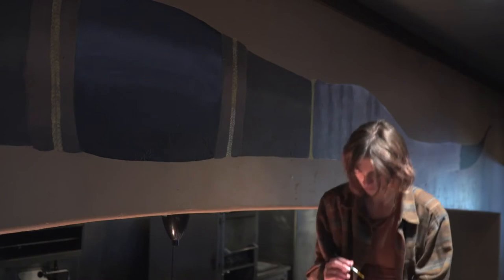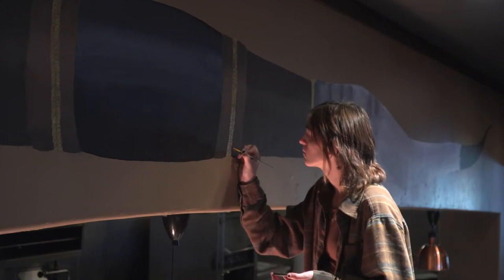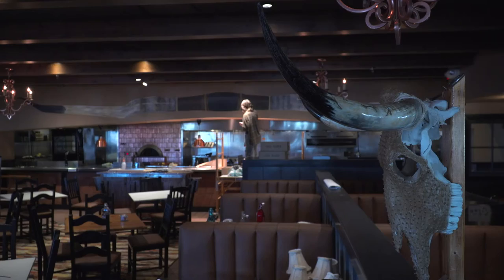He told me that it was going to be the entranceway to a kitchen. I think she imagined it was going to be about a tenth of this size. I had a moment of, oh. And I thought, well, that may be the end of this deal. But I didn't want to turn it down because it was such a great opportunity.